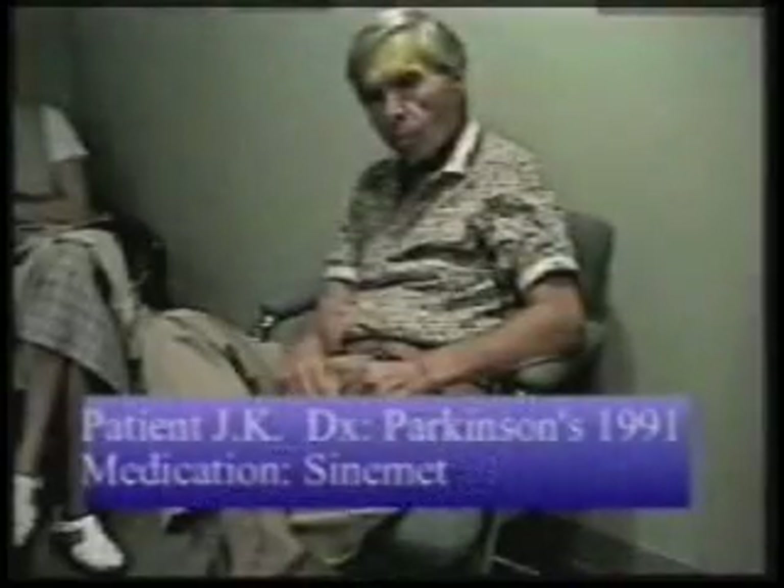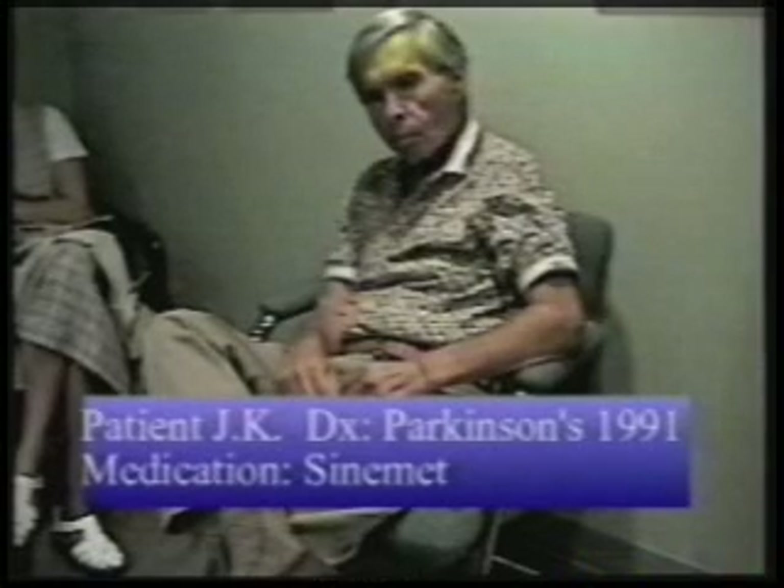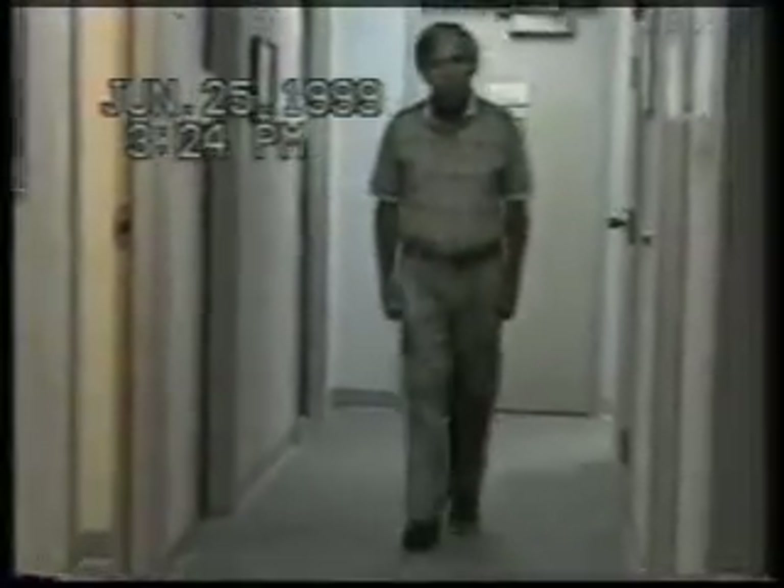The next patient was diagnosed with Parkinson's disease eight years before receiving glutathione. At the time of his initial evaluation, he was taking Sinemet. The patient appears to be ambulating fairly well, but one cardinal feature of Parkinson's disease is quite readily apparent: the lack of associated arm movements during ambulation, with his arms essentially appearing to be glued to his sides.